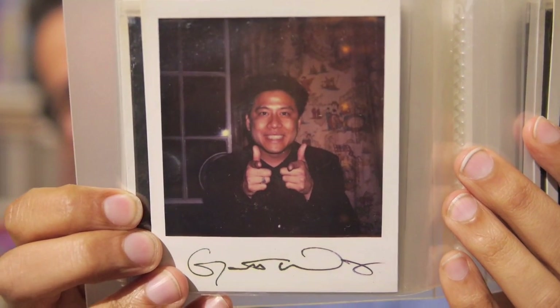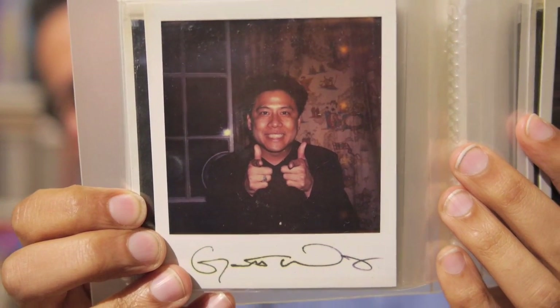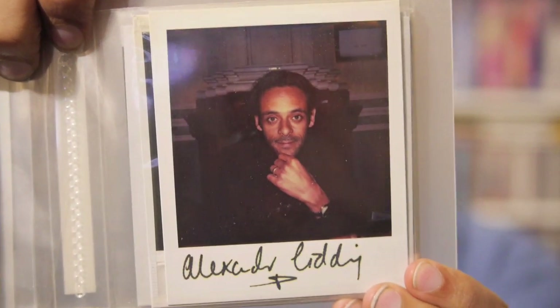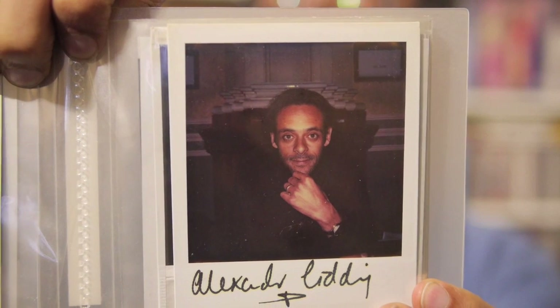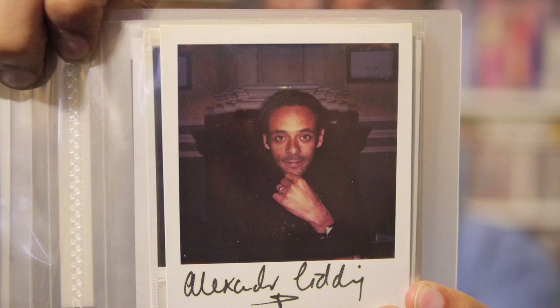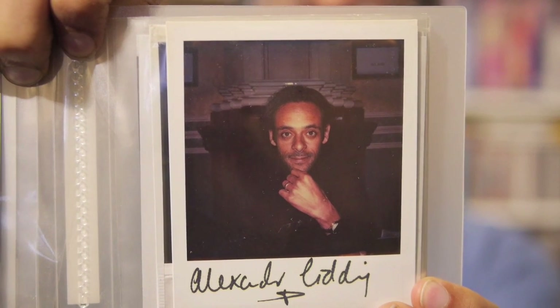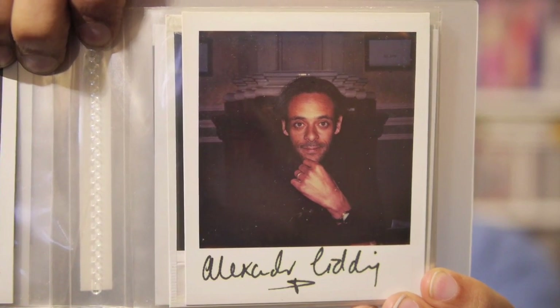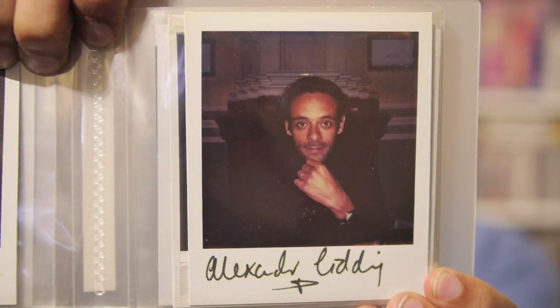And on the next page, Garrett Wang — you just love it when the guests play along like that. Siddig El Fadil, or Alexander Siddig, as you'll know from Deep Space Nine. He was also in Game of Thrones — died in the last season — and Reign of Fire, and a few other things. Idris Elba.